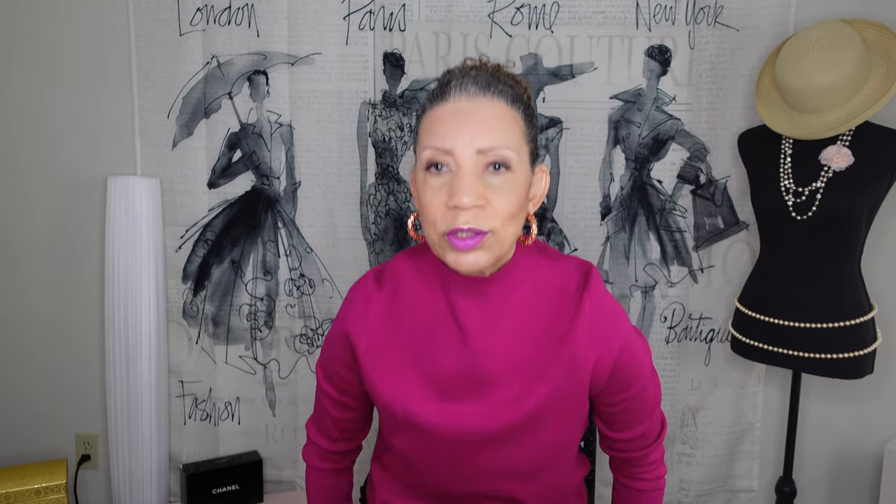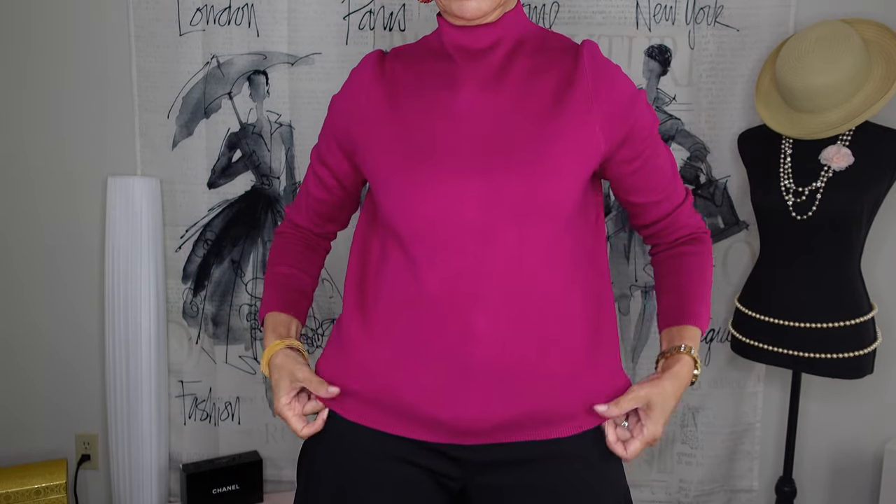And I have on fuchsia lips, kind of fuchsia purpley looking. The earrings are Kate Spade — I want you to see the earrings. I'm going to show you what I have on today. This top I got at Macy's. I'll list it down, but it's a nice mock turtle, stretchy cotton.